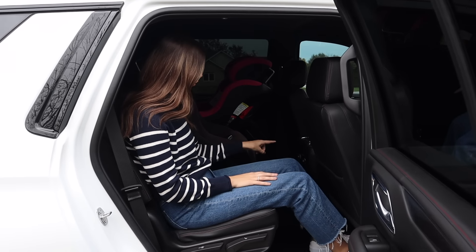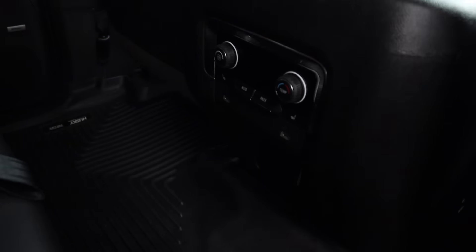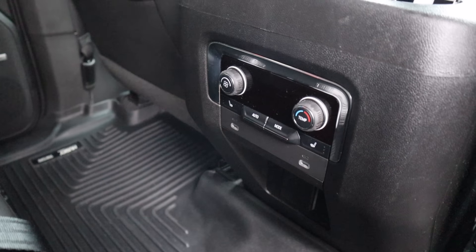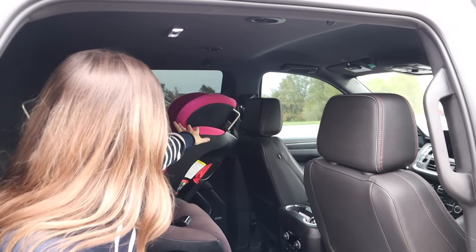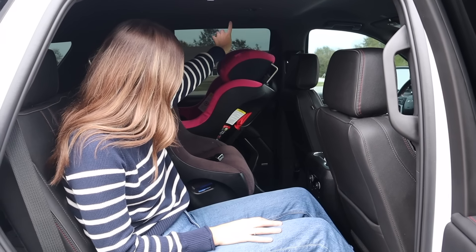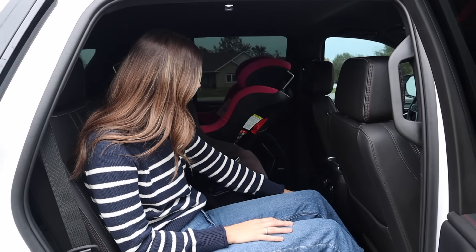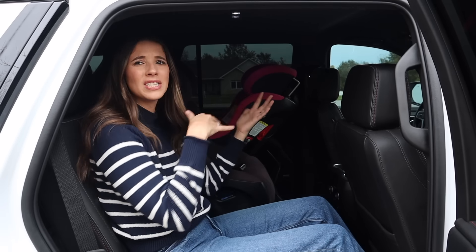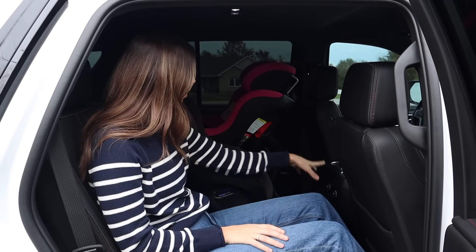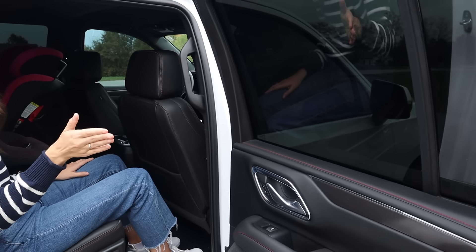In the second row we have two USB-C ports, heated seats, and dedicated climate control. There are also ceiling vents, which I love — you can see the direct airflow right onto my daughter's car seat. I would have loved additional vents on the back of the center console for more airflow, and there are no rear window sunshades, which feels like another missed opportunity for a family vehicle.